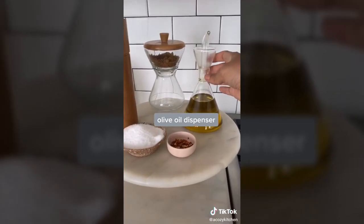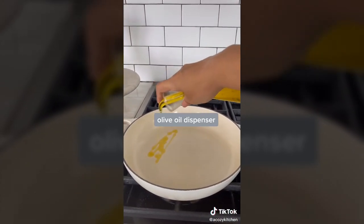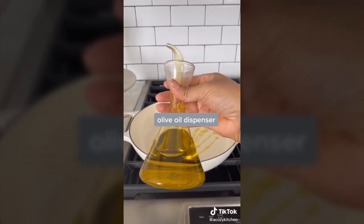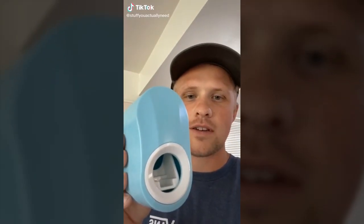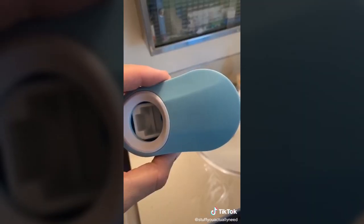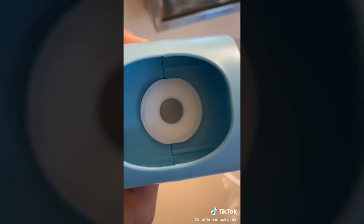This glass olive oil dispenser is super pretty and practical. Stuff you actually need, part 23. This is my toothpaste dispenser that makes me feel like I'm in the future — it's so simple. It comes with double-sided tape so you can stick it anywhere. All you do is stick the end of the toothpaste in that hole and you're good to go.